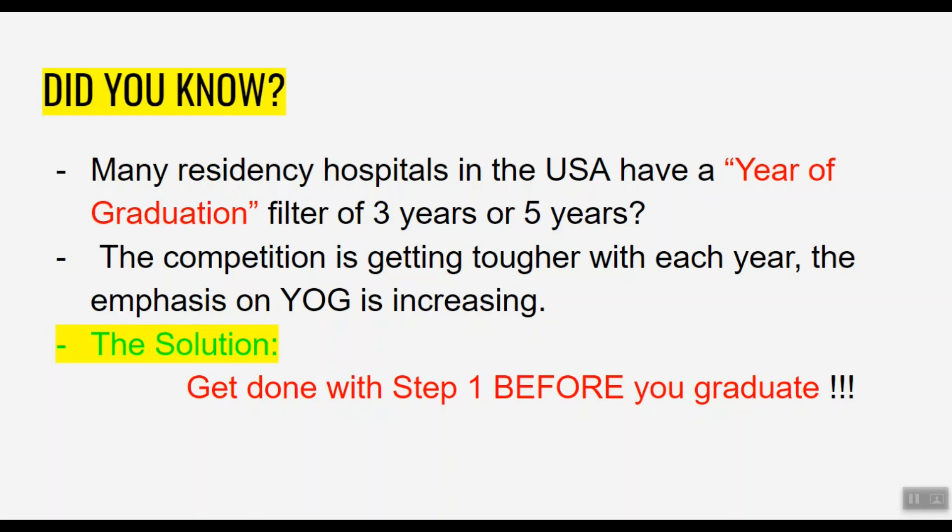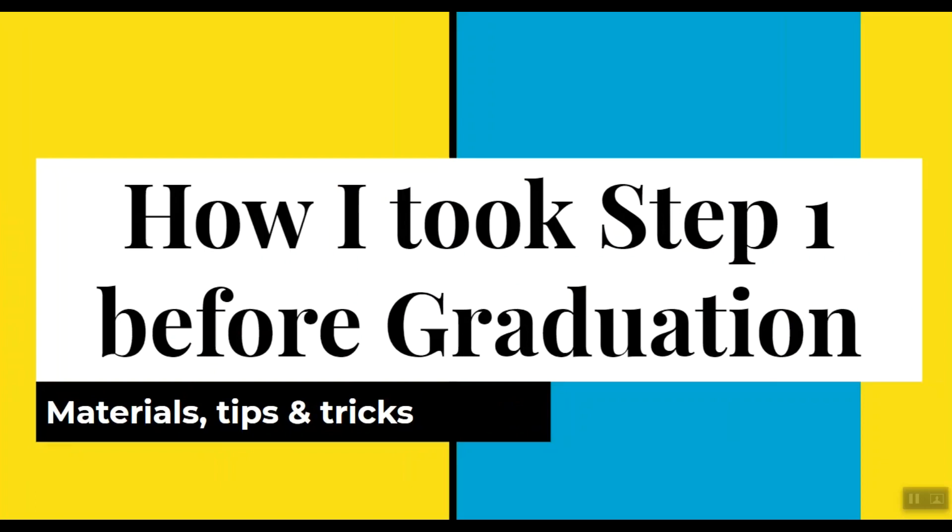To counter this, the best solution is to get done with Step 1 early during your graduation. Doing this will cut your year of graduation short by at least 1 or 2 years and help your situation massively. This is Everything Medical, and in this video we're going to talk about my experience taking USMLE Step 1 before graduation and the strategies I recommend for getting Step 1 out of your way before graduating.